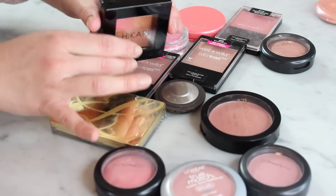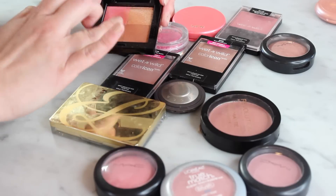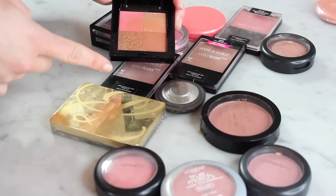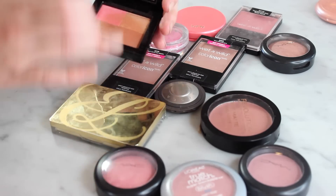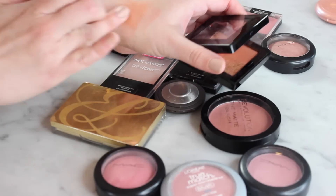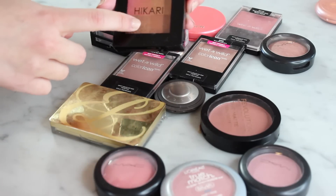This Hikari product is actually a bronzer so I guess I should have put it in my bronzer category, but it's like a shimmery, radiant thing. I think it was in an Ipsy box and I actually had two different people give it to me because they didn't like it. I think it's just kind of an awkward color — swatched together, like what do you use that for? So I think I'm going to pass this one on as well.